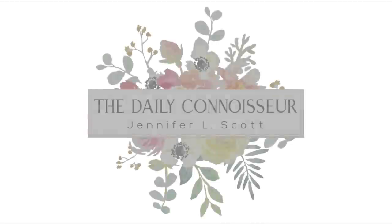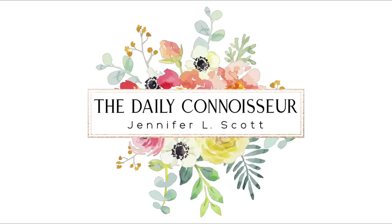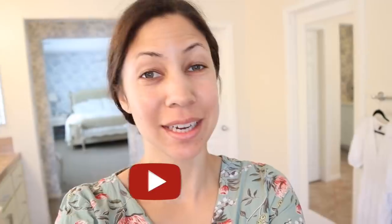Welcome to another highly unusual day in my life. Hi everyone, Jennifer here and welcome back to The Daily Connoisseur. You know what my days usually consist of — cooking, cleaning, schooling, parenting, and dropping dead in my bed at the end of the day because I'm so exhausted, just like most people. But every now and then I get to do something fun, and today I'm going to show you a behind-the-scenes look at a very unusual day in my life.